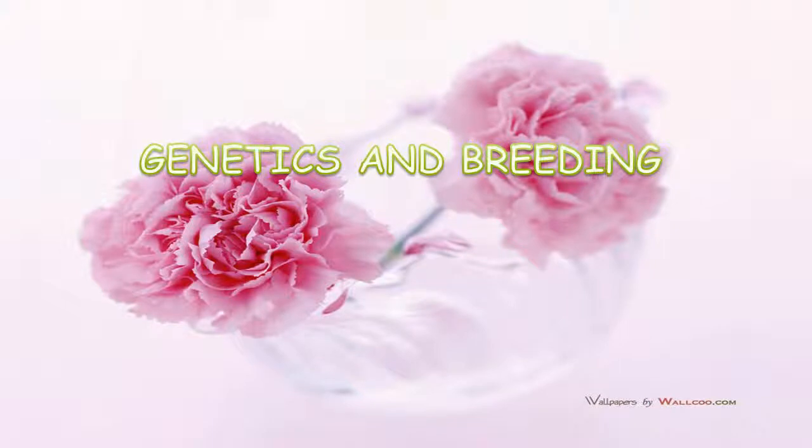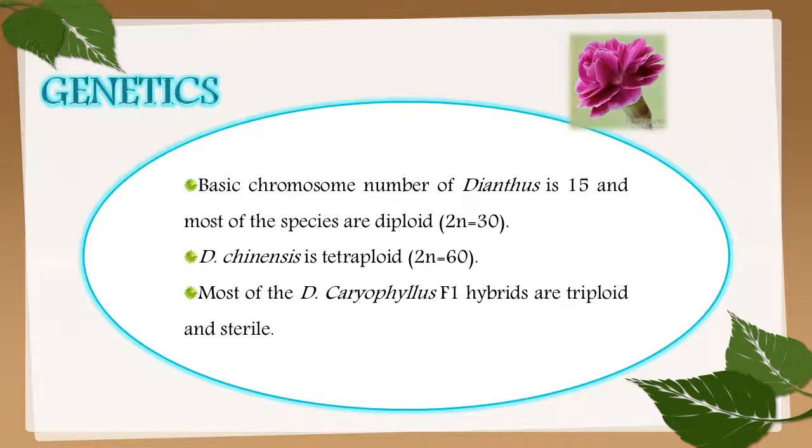Genetics and breeding of carnation: the basic chromosome number of Dianthus is 15 and most species are diploid, that is 2n = 30. Dianthus chinensis is tetraploid, that is 2n = 60. Most Dianthus caryophyllus F1 hybrids are triploid and sterile.